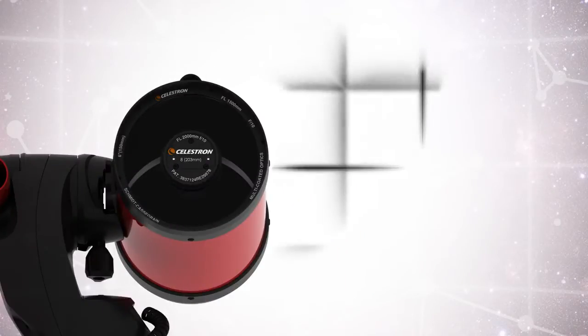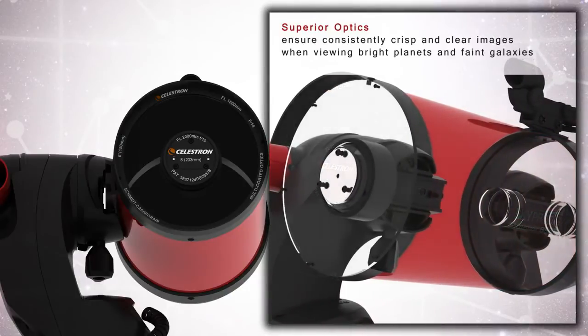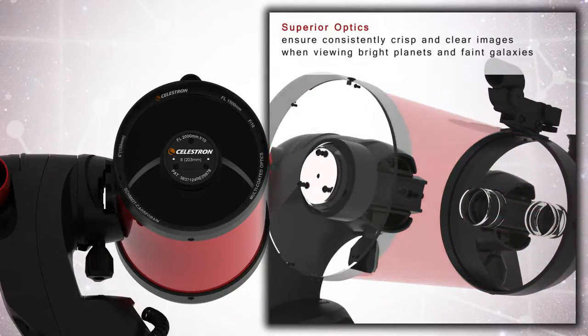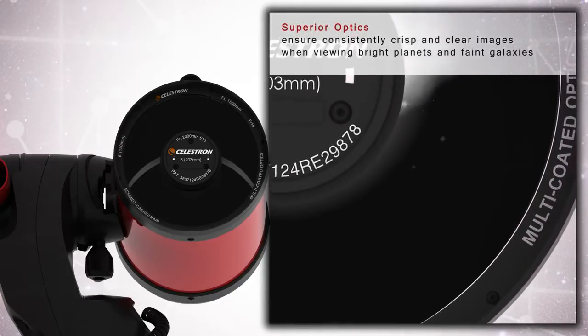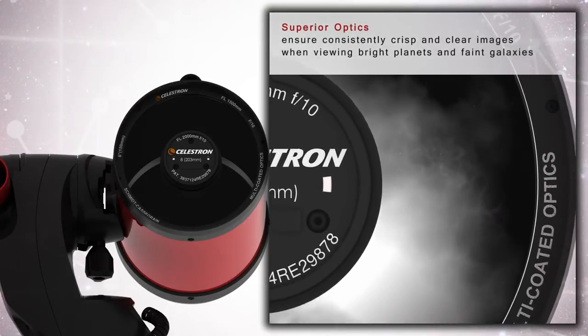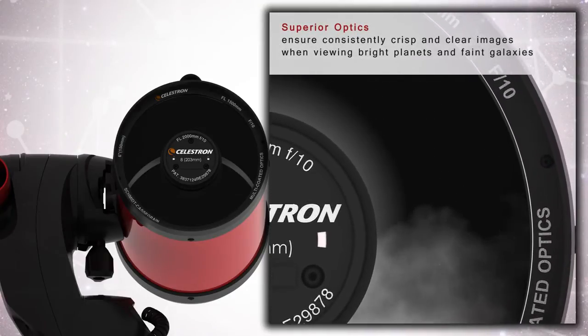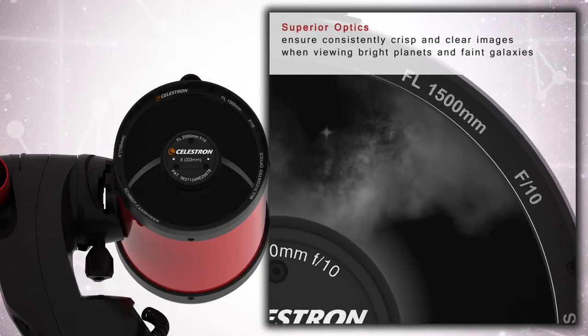The Sky Prodigy 6 features a compact yet powerful Schmidt-Cassegrain optical tube with high-transmission StarBright XLT-coated optics. The aperture of 6 inches makes this Sky Prodigy perfect for both planetary and deep sky observations. The 1500 mm focal length allows Sky Prodigy 6 to achieve up to 354 times magnification.